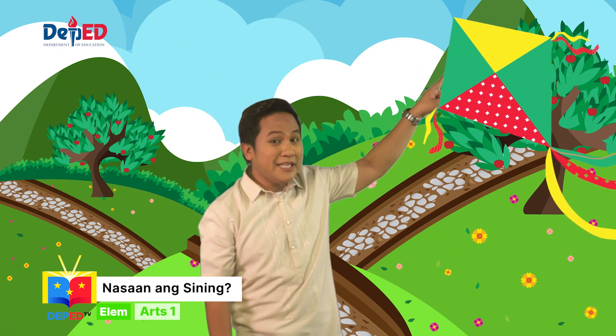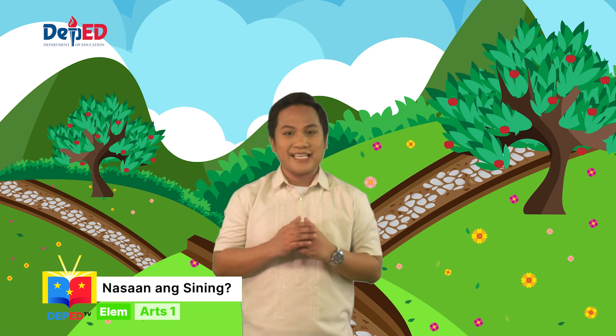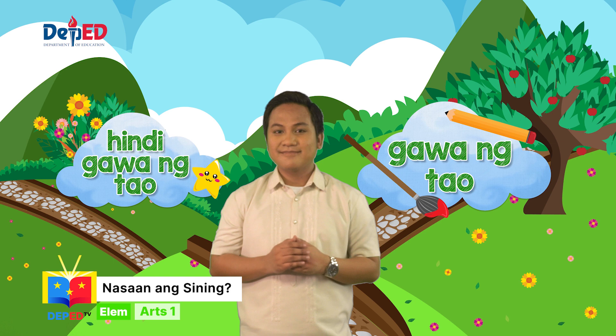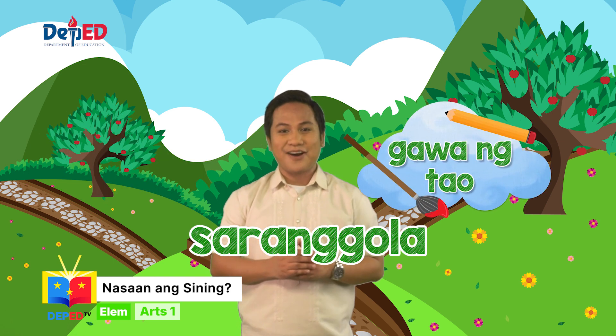Nakikita niyo ba ang lumilipad na saranggolang iyon? Sa tingin niyo, mga bata, iyon ba ay sining na gawa ng tao o hindi? Tama! Ang saranggola ay sining na gawa ng tao.